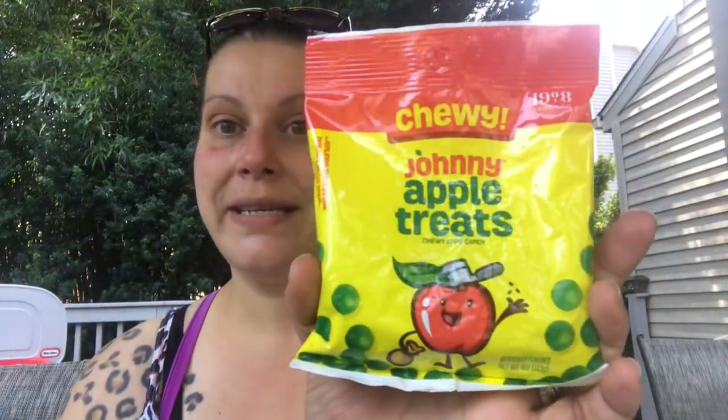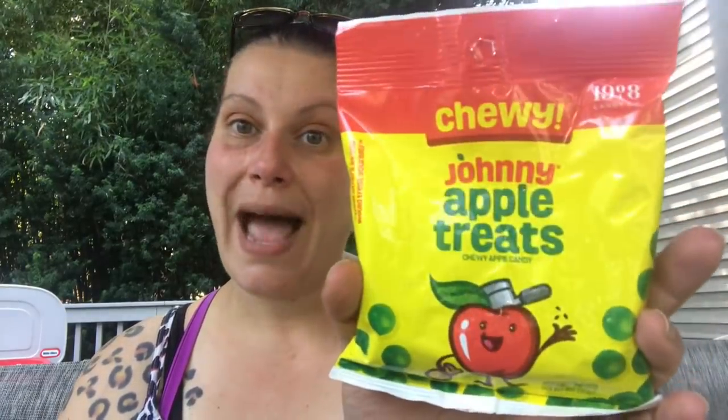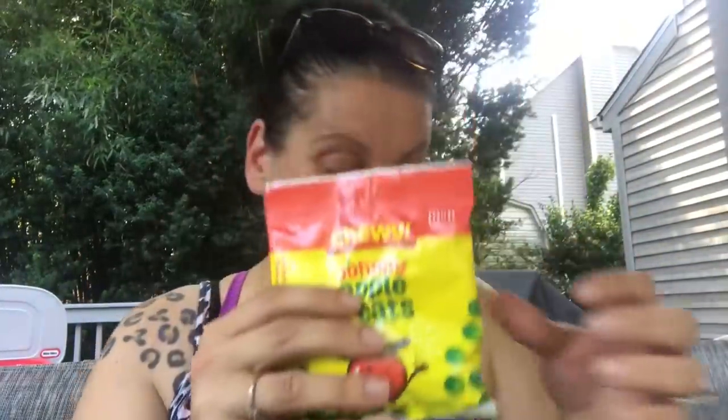The last thing in the food category — I got two of these because I'm going to send one to a friend. These don't expire until December of 2021, so you've got about a year and a half on them. This is by the 1908 Candy Company — Johnny Apple Treats — four ounces of chewy apple candy. That just sounded really cool, so I grabbed two bags of those, and I think that does it for this section of the food.